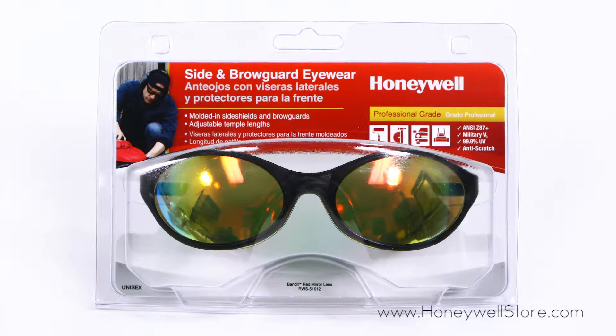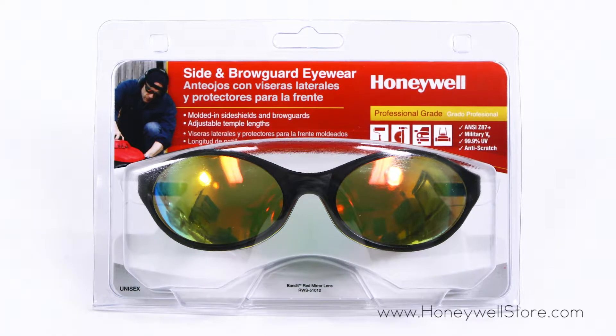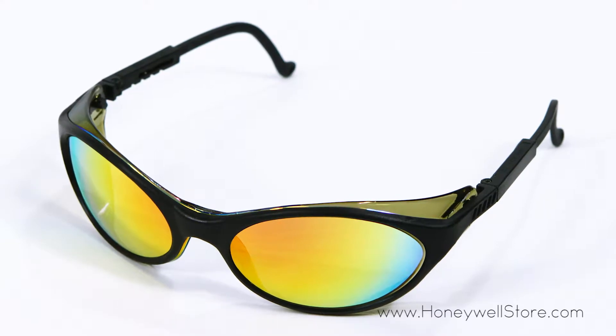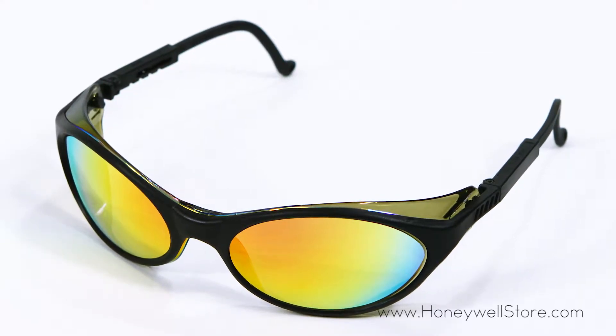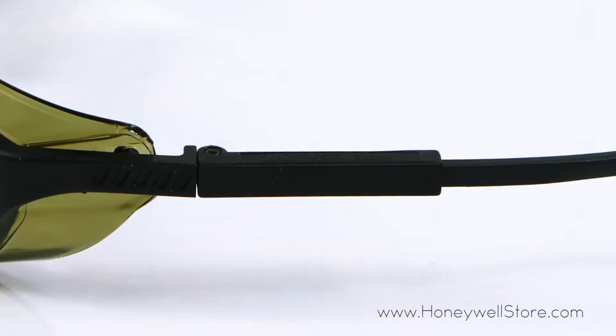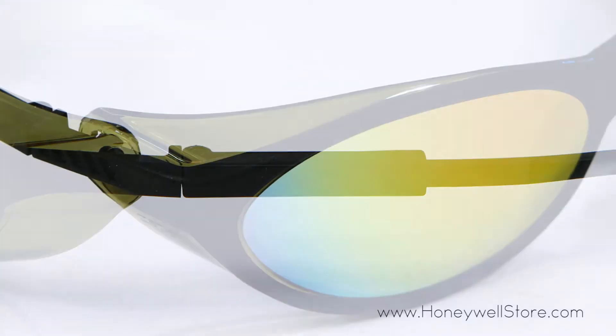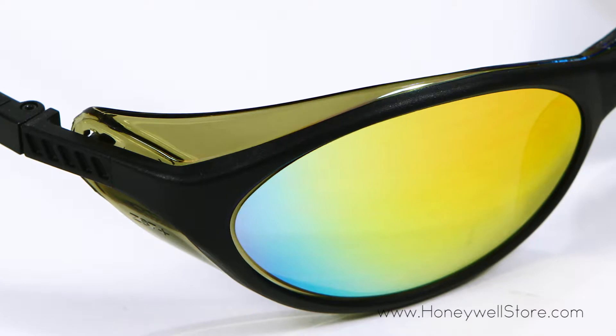The Honeywell Bandit safety eyewear with a black dual lens frame and red mirror lenses offers full coverage for your protection. These glasses meet military V0 ballistic tests for impact as well as ANSI Z87 Plus standards.